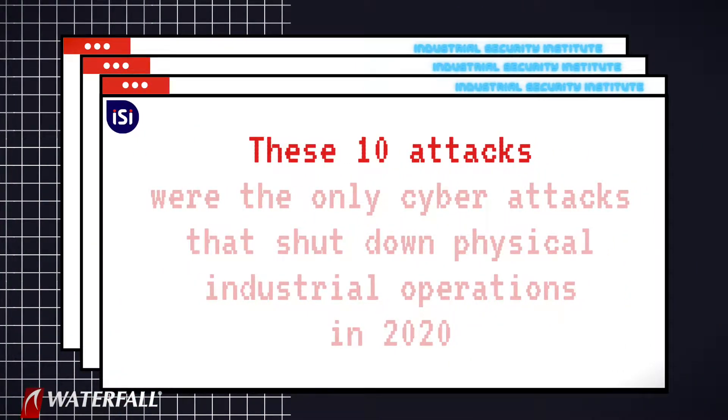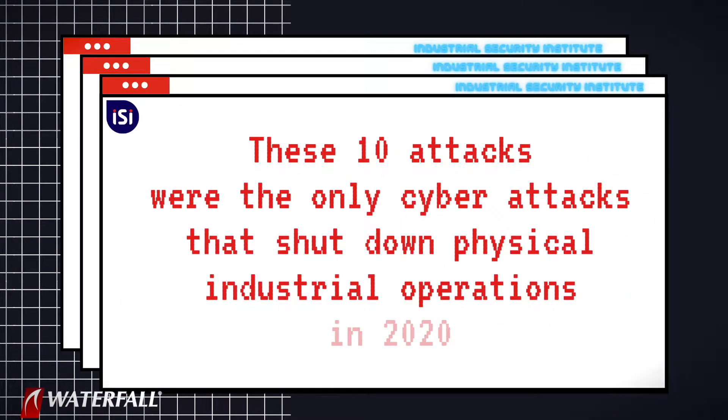Last year in 2020, there were 10 cyber attacks reported that shut down industrial operations. It turns out that all of these attacks were targeted ransomware. These 10 attacks were the only cyber attacks that shut down physical industrial operations in 2020.